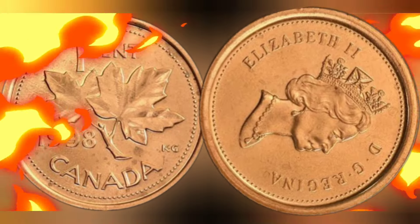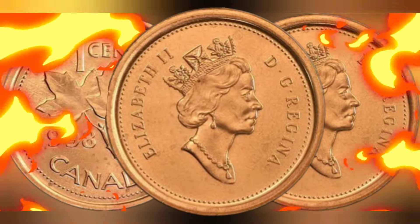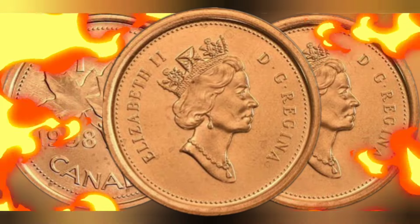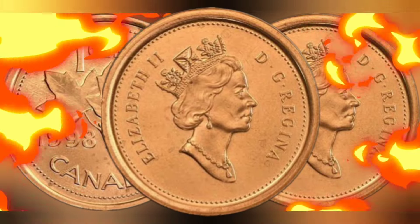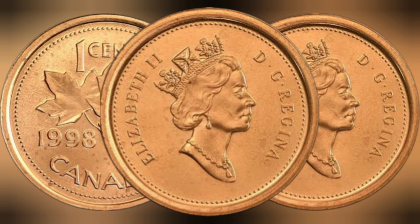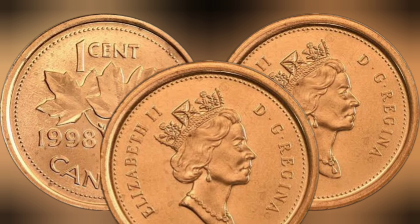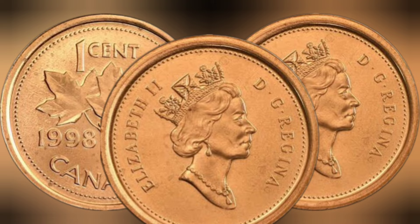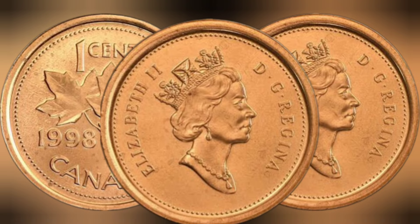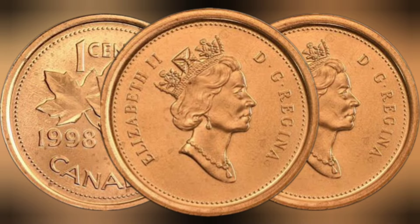Rarity. Determining the rarity of a coin involves considering various factors, such as mintage numbers, survival rates, and collector demand. The 1998 Canadian one-cent coin had a mintage of approximately 342 million, making it relatively common compared to others in circulation. However, despite its high mintage, it is becoming increasingly scarce due to Canada's decision to phase out the penny in 2013, with many coins withdrawn from circulation, contributing to their rarity in the numismatic market.